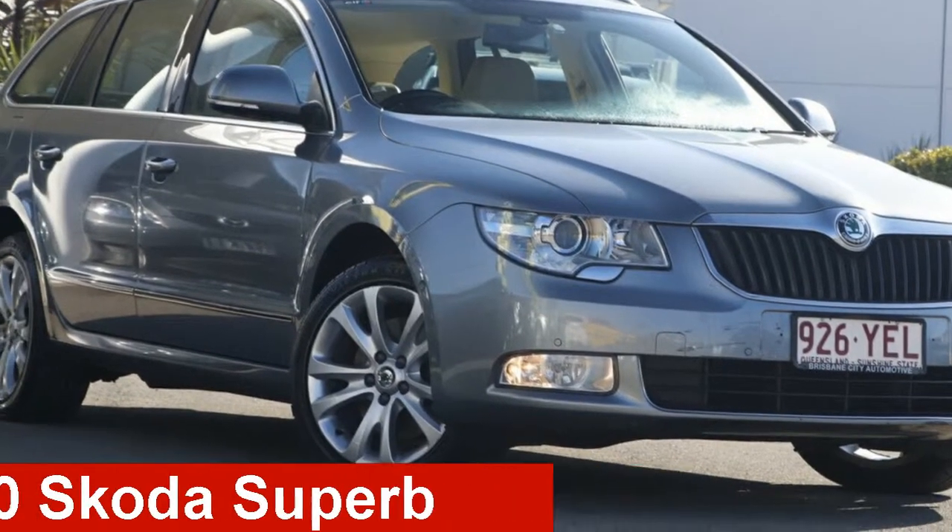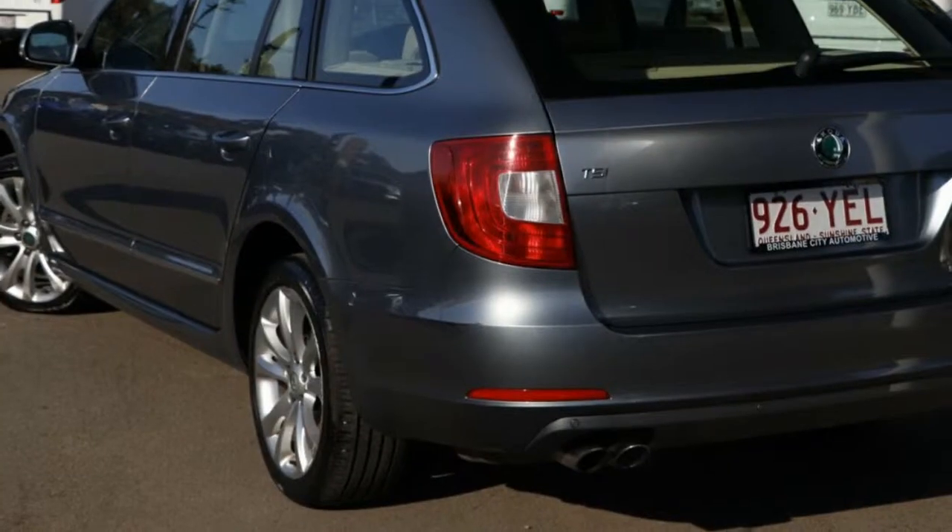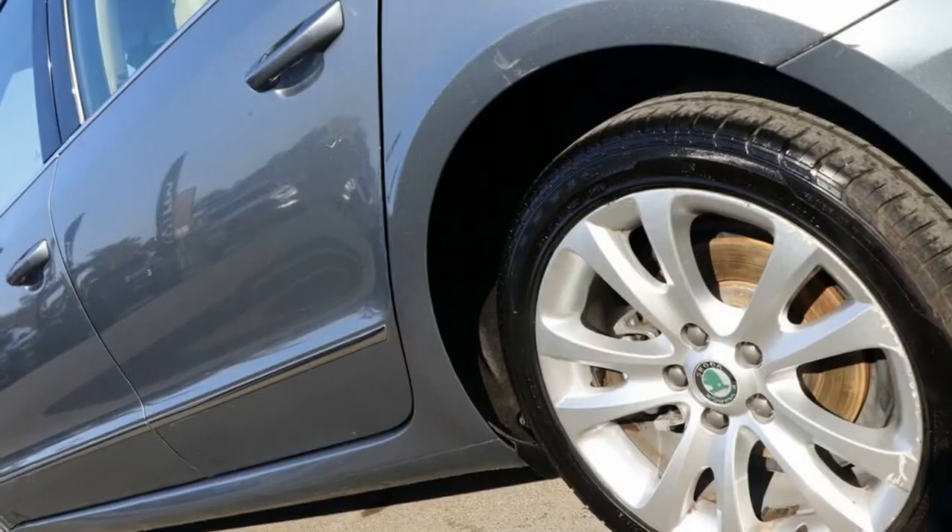Take a look at this 2010 Skoda Superb. This Superb has an efficient 1.8 litre engine and a smooth shifting automatic transmission.